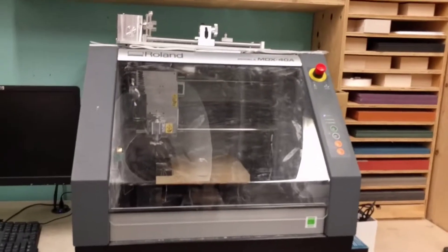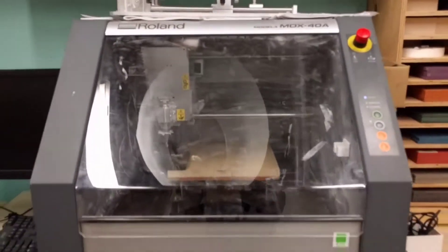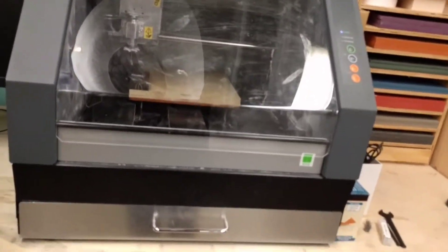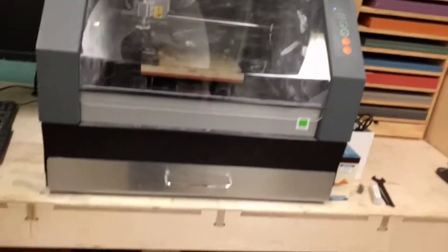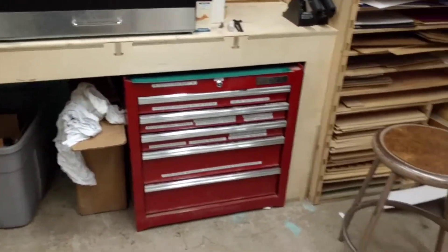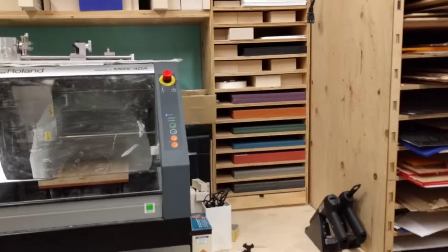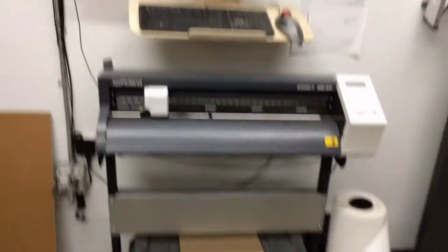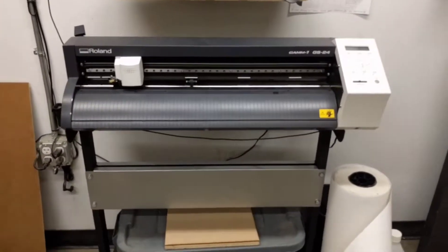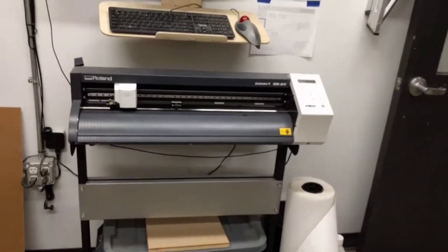We have a Roland MDX40A, which is a benchtop CNC mill. We also have a rotary axis for it, which allows us to do PCB boards as well as plastic milling, woods, and plastics — though no metals. There's a materials rack for the laser cutter as well as one for the mill. Over here is a Roland GS24 vinyl cutter, and we can also cut custom antennas for electronics on thin sheet copper.